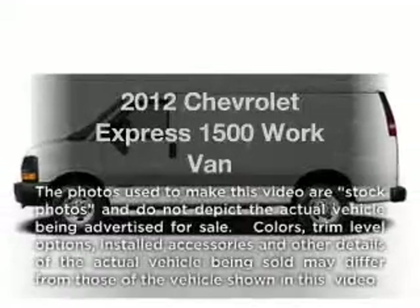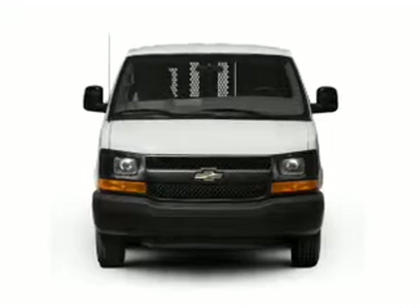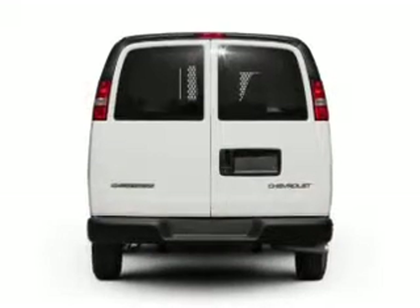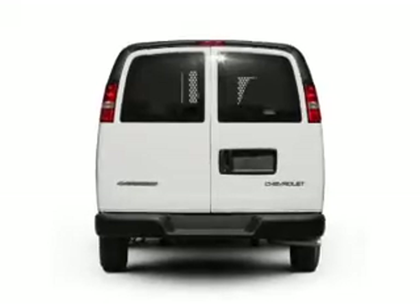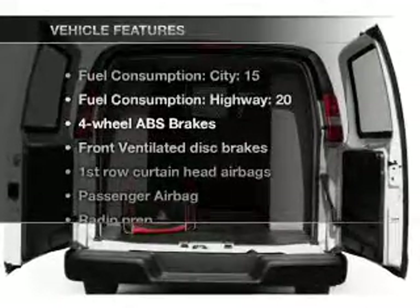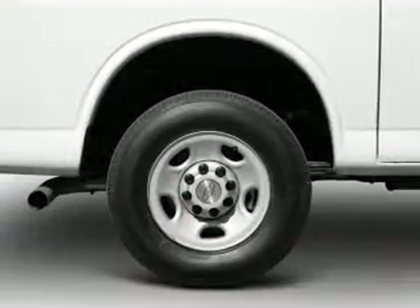Introducing the 2012 Chevrolet Express 1500 — this is the set of wheels you've been looking for. With a reliable six-cylinder engine that responds smoothly to its automatic transmission, the anti-lock braking system will keep you safe on the road. And with these notable features, you won't want to miss out on the opportunity to own this amazing ride.